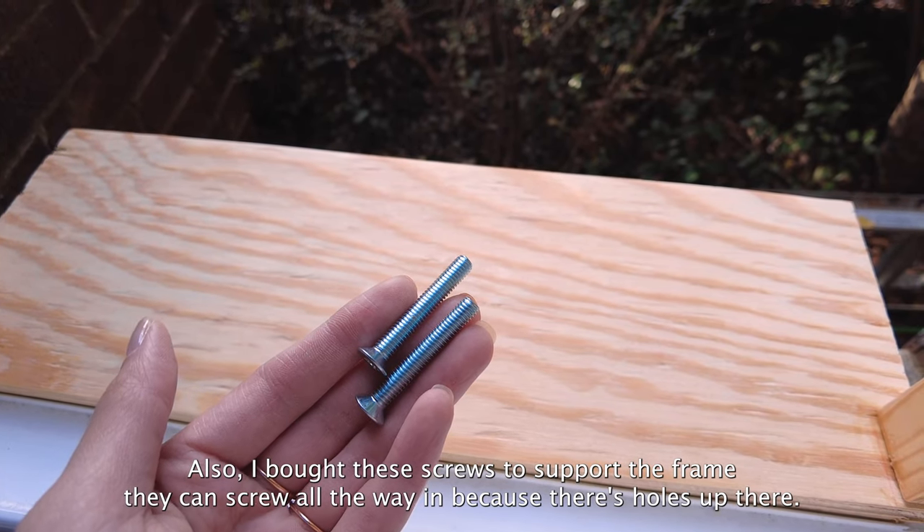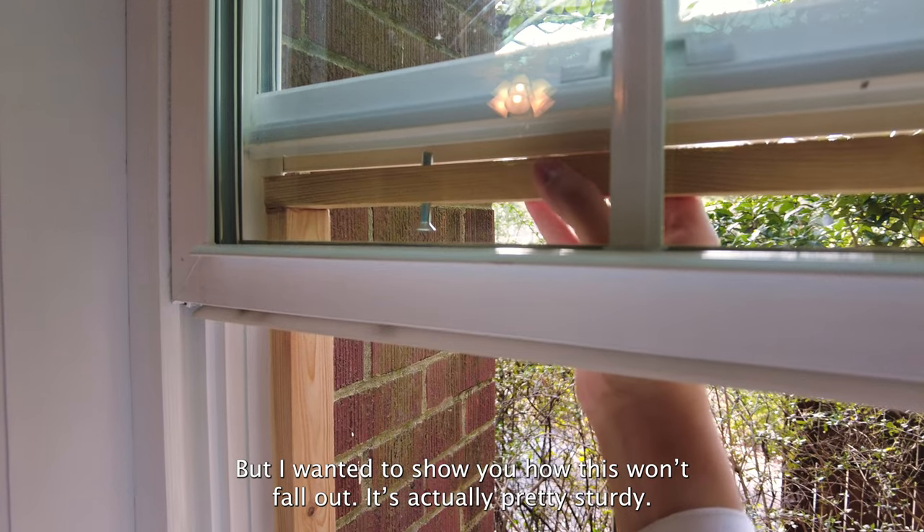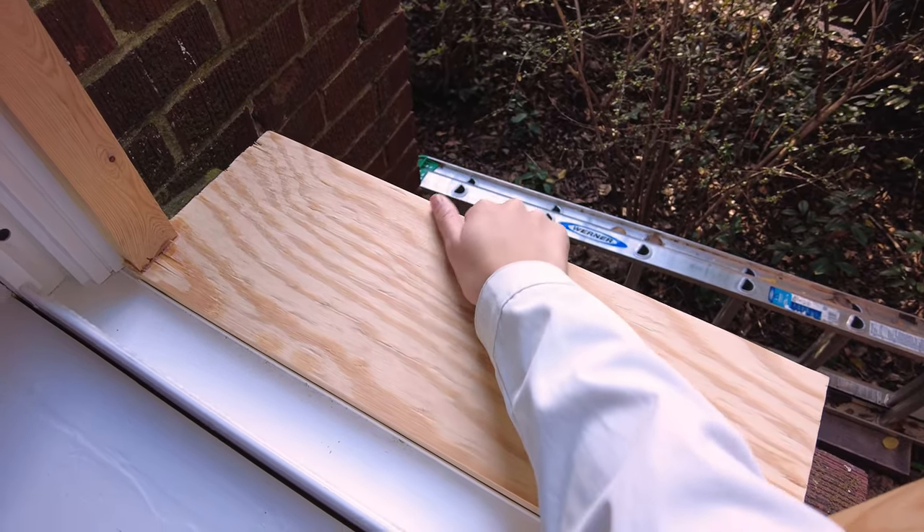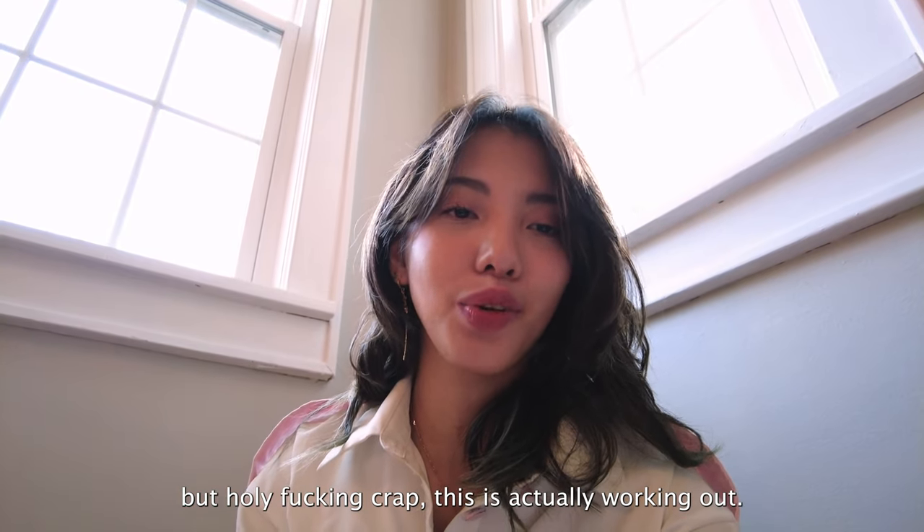I bought these screws to support the frame. They can screw all the way in because there's holes up there, but I wanted to show you how this won't fall out — it's actually pretty sturdy. I don't know why I'm surprised, but holy fucking shit, this is actually working out.